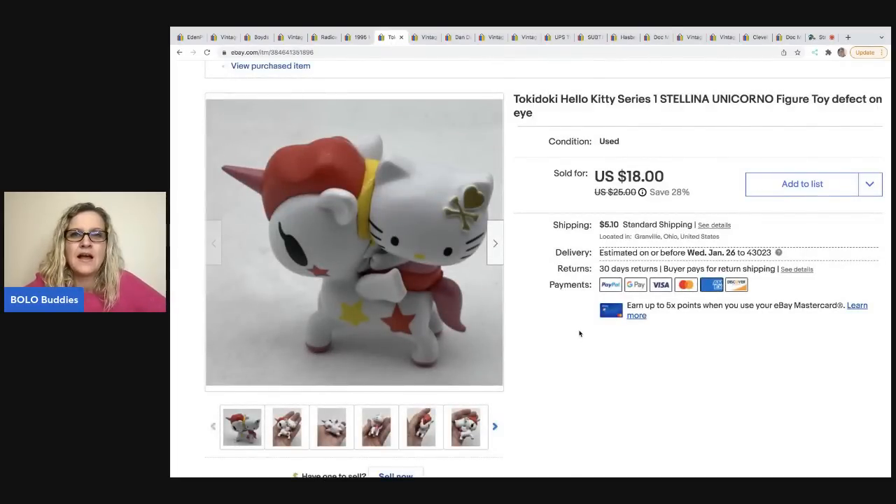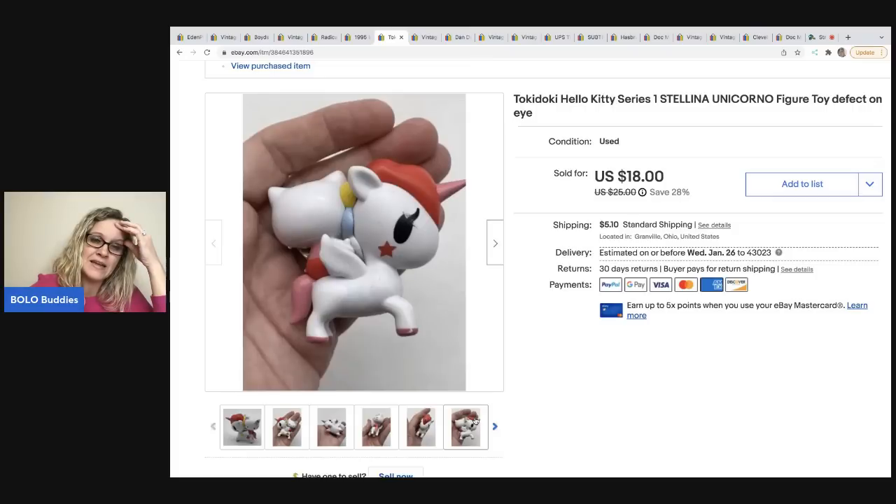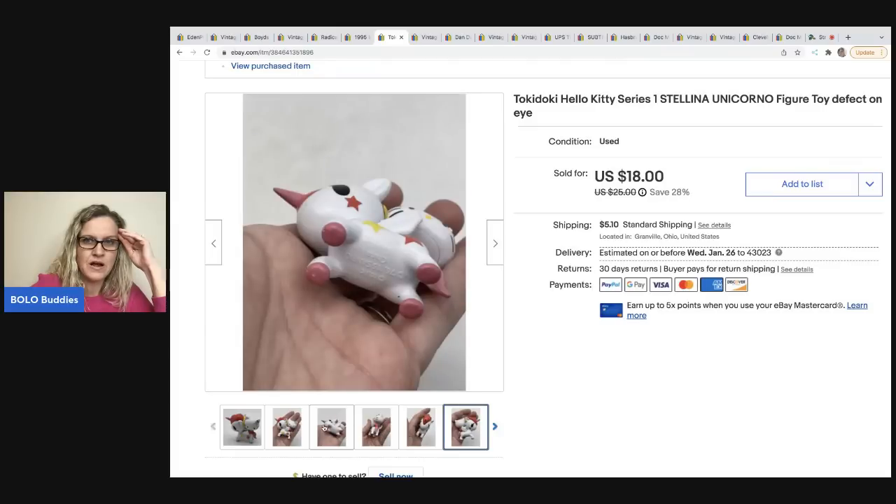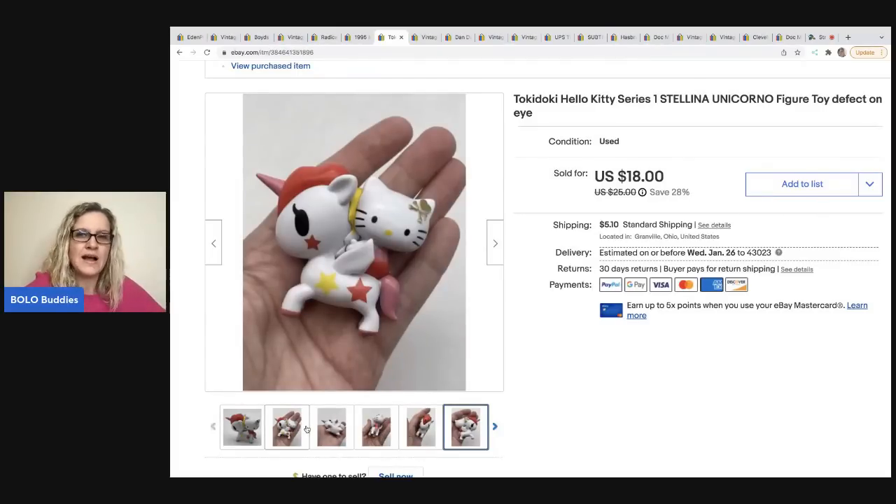This one was a nice surprise - I was looking through a bag of toys and found Tokidoki Hello Kitty series one. I was listing this during a live show and I think I forgot to go back and research it further. There's a defect on the eye, so I put it at $25 on sale for 28% off. It sold for full asking of $18 in one day - the buyer was all in for $24.52. I may have undersold this.